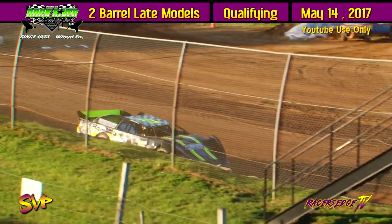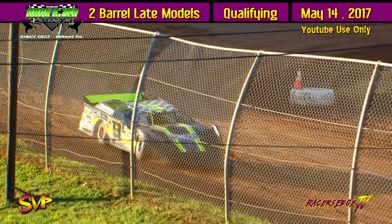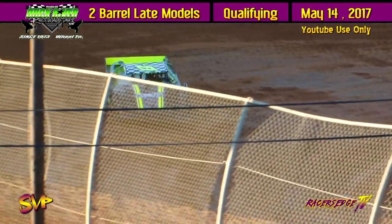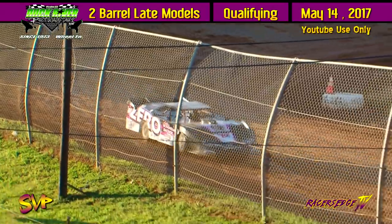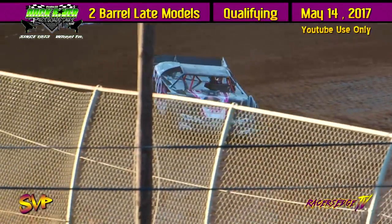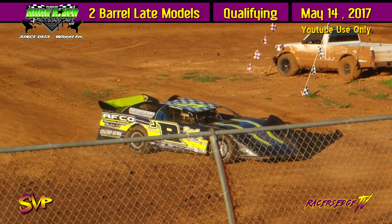Jaden Frame had a good solid night last night in both cars — let's see what he can do here at Duck River for qualifying. Hunter Sanders, we've seen him here before, he likes the topside. Jaden Frame in the J8 is now on the clock, here comes Hunter Sanders as well. 13.486 for the first lap of Jaden Frame. 13.979 for Sanders. 13.174 for Jaden Frame — that's going to move him to the number one spot and into the pole position for tonight's feature race.